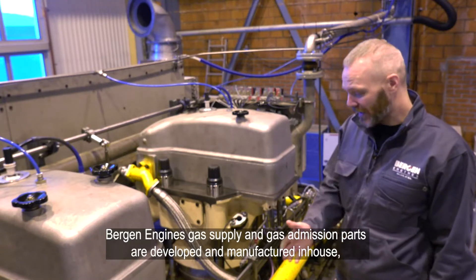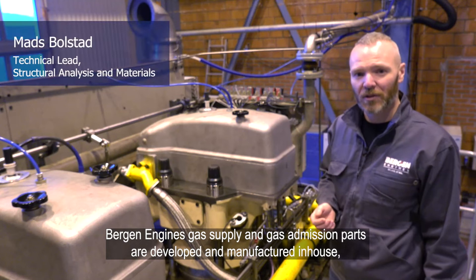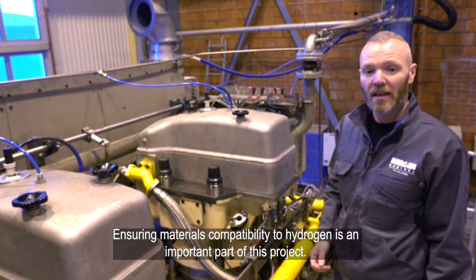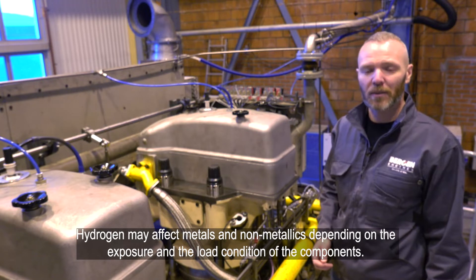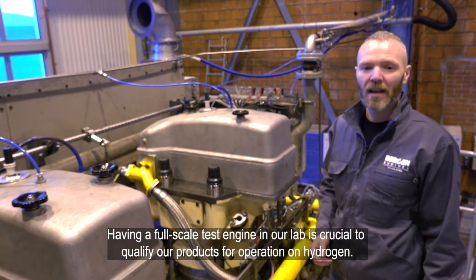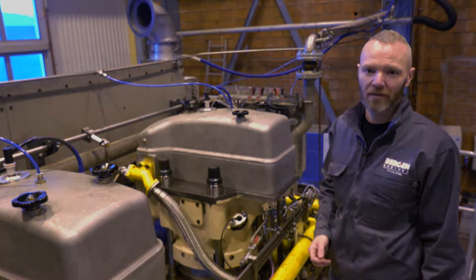Bergen Engines' gas supply and gas emission parts are developed and manufactured in-house, and this is a huge benefit when adapting our engines to alternative fuels. Ensuring materials compatibility to hydrogen is an important part of this project. Hydrogen may affect the properties of metals and non-metallics depending on the exposure and the load condition of the components. Having a full-scale test engine in our lab is crucial to qualify our products for operation on hydrogen.